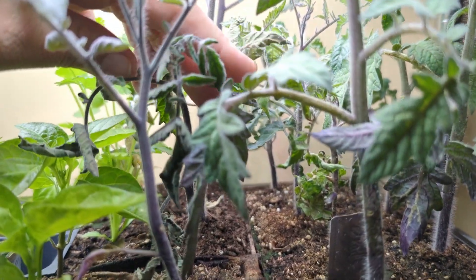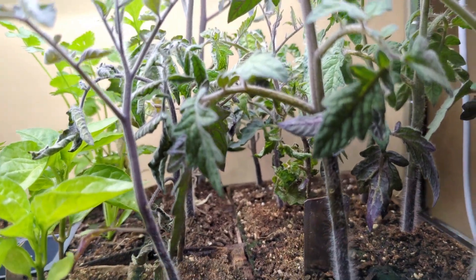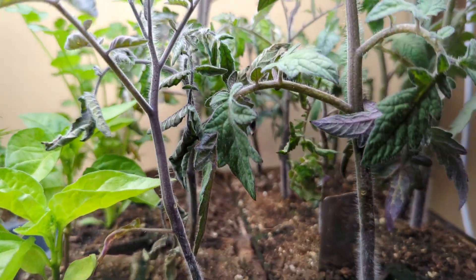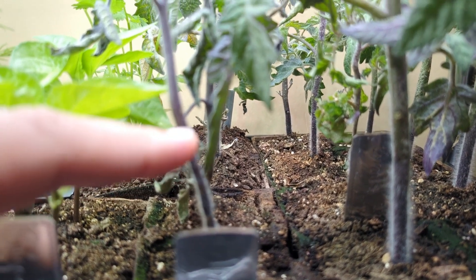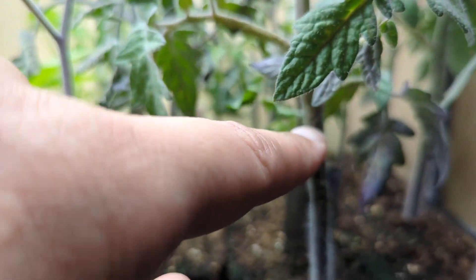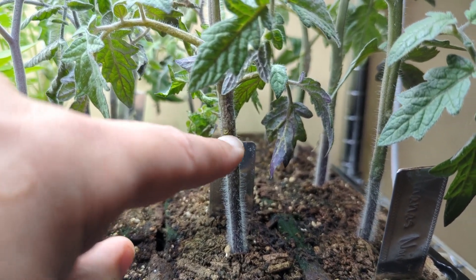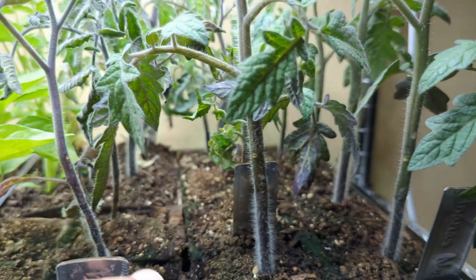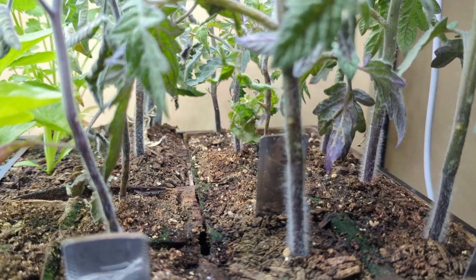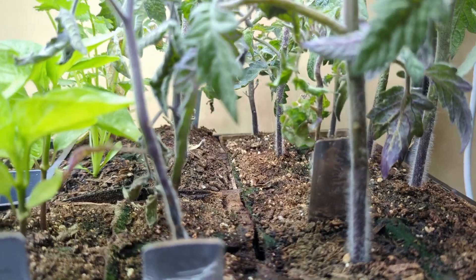I know that tomatoes are pretty resilient, so my hope is once we get to a point where I can start hardening them off and ultimately put them in the ground, I can plant them even deeper — maybe about to here on these tall ones — so that they have additional opportunity to grow new roots and hopefully be able to take off.